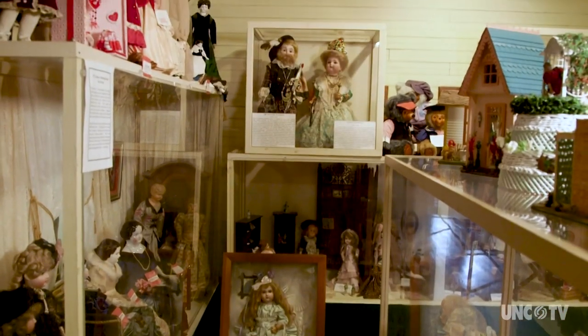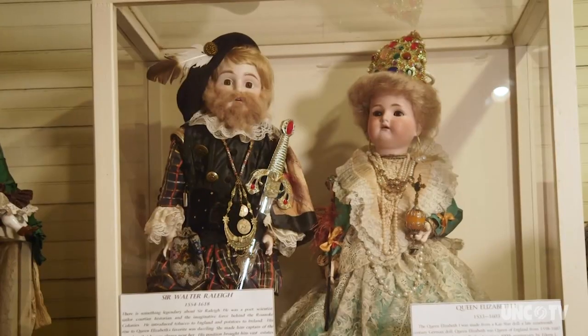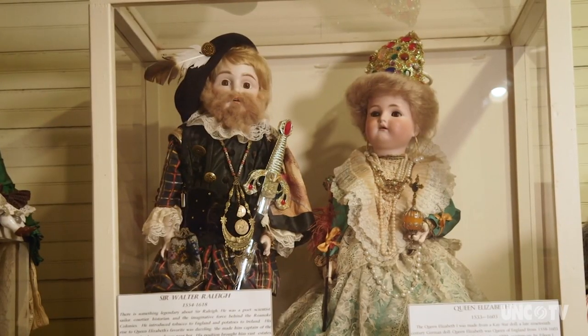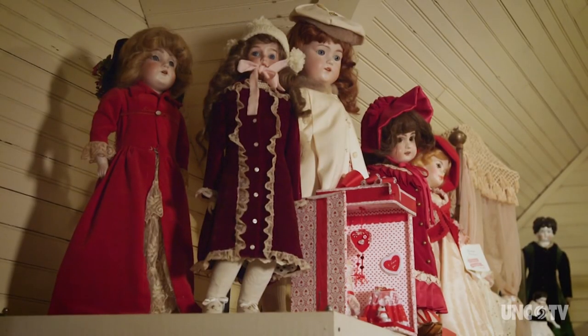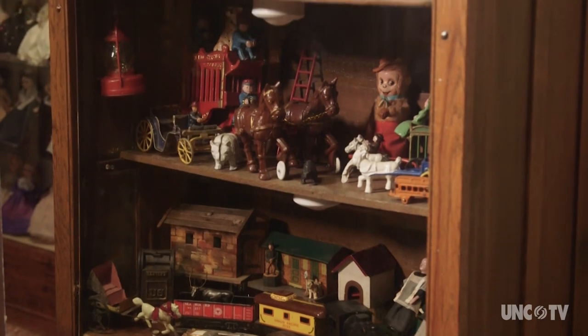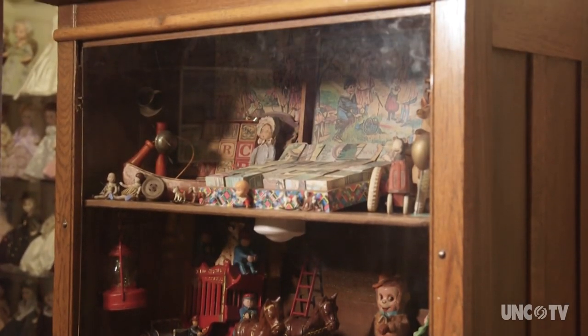The third floor is our permanent collections, which is largely comprised of our antique dolls and toys collection. That was the private collection of our founder, Eileen Lackey Sharp. And so that, too, encapsulates the time, the region, the era.